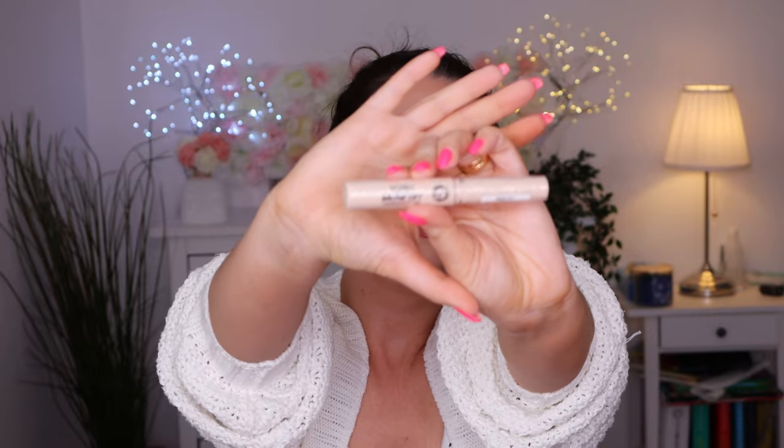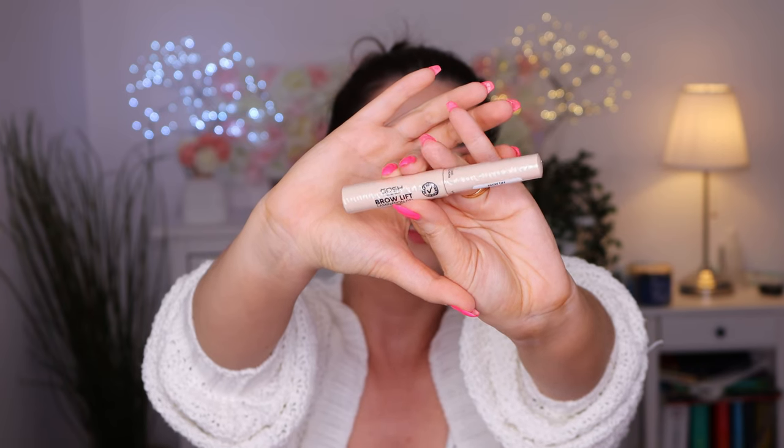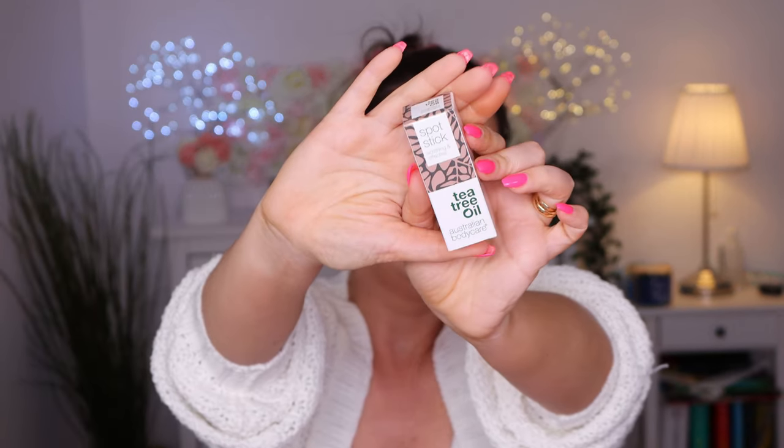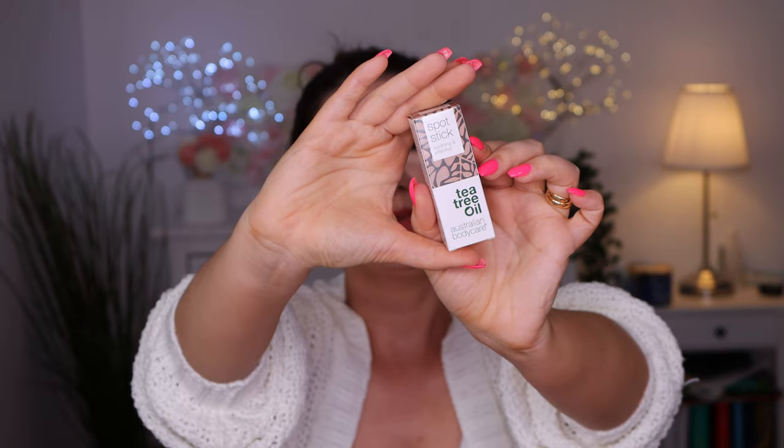Then we have the Brow Lift Luminate gel from GOSH. Haven't tried this one - it's supposed to be like a glue for your eyebrows, something similar to the Anastasia kind of gel product. Definitely going to try that. Oh, then we have my favorite product - the Spot Stick Soothing Effectively, the Tea Tree Oil Spot Stick. I got this once before in this box and me and my husband love to use it when we have a blemish, insect bites, or minor scratches. We just love this product.